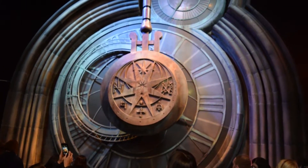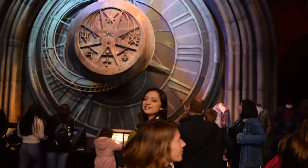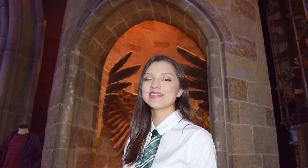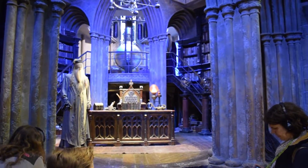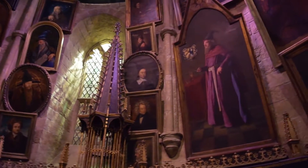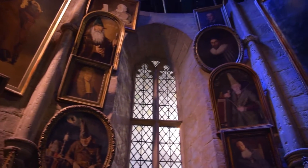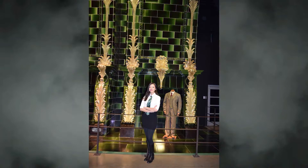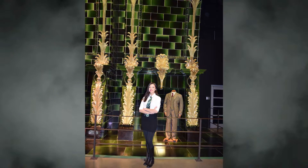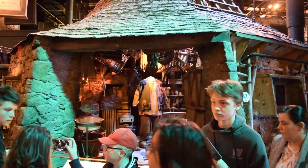Next I saw the Clock Tower Pendulum used in The Prisoner of Azkaban, and right after that I checked in on Professor Dumbledore and his office. A fun fact: many of the portraits in Hogwarts are actually portraits of the crew members who worked on the film. Two other fun set pieces to look at are Umbridge's office and the Ministry of Magic.